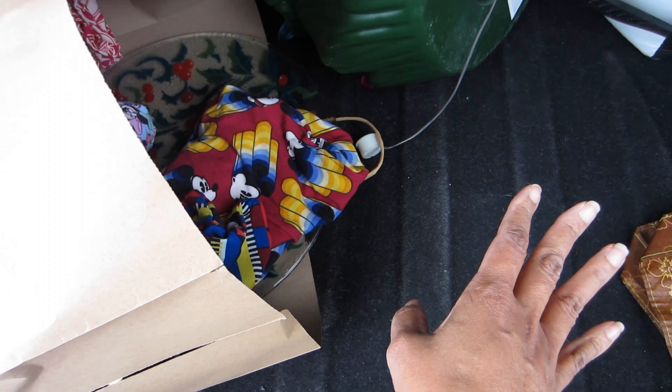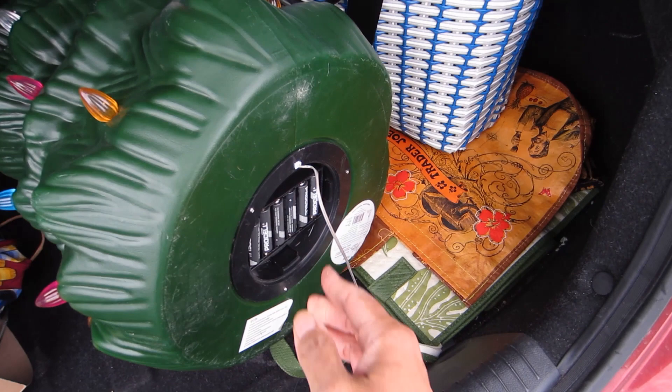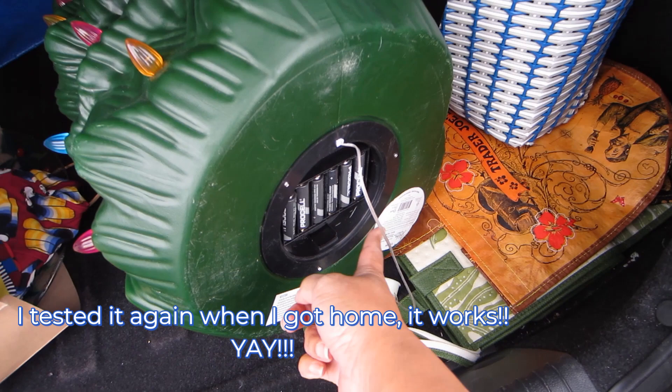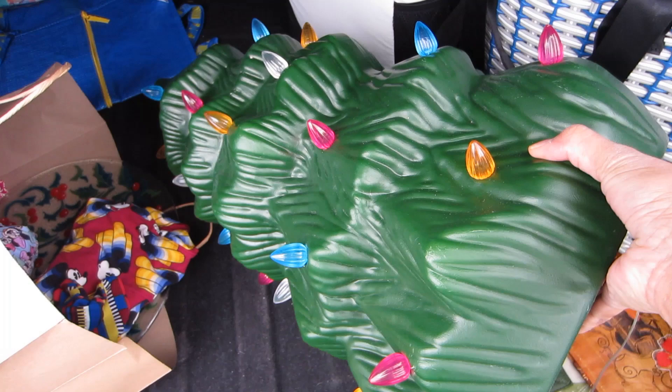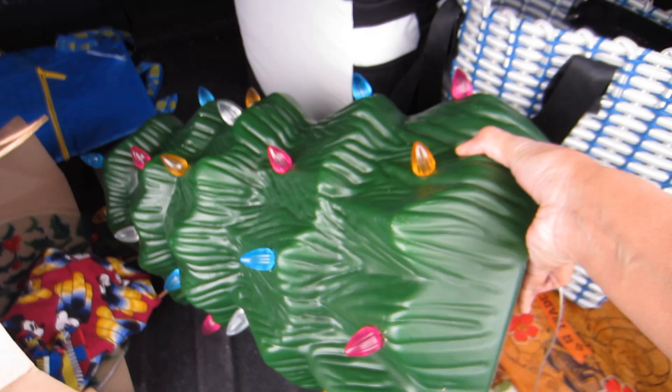The other thing I got was this Christmas tree blow mold — battery operated. I did try it with the batteries the lady gave me in the store; she said they may or may not be good. Even if the battery part doesn't work, I could screw it off and put a bulb underneath. It was only $12.